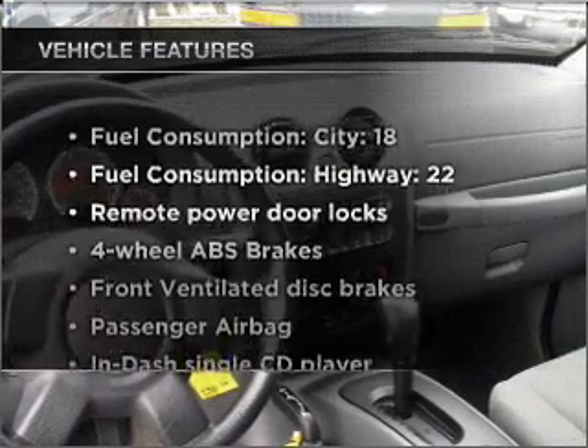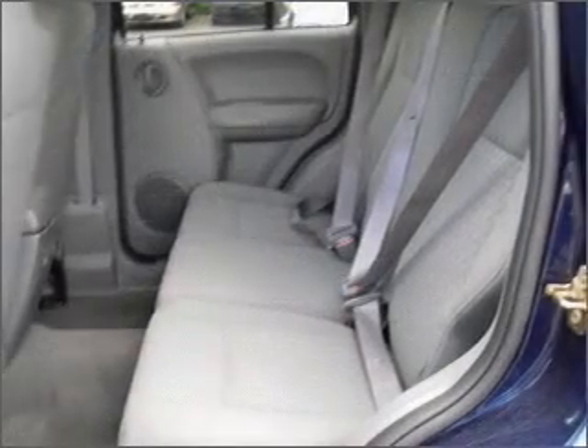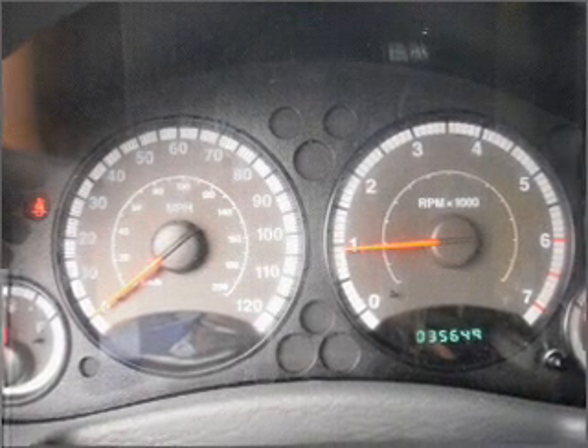Plus enjoy these notable features that are included in this vehicle: air conditioning, power door locks, power windows, power steering, power mirrors, an alarm system, an AM FM stereo with a CD player, and an adjustable tilt steering wheel.